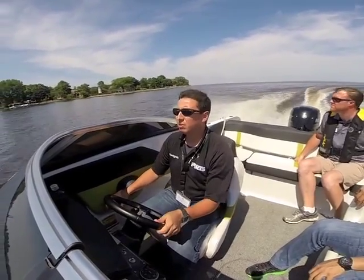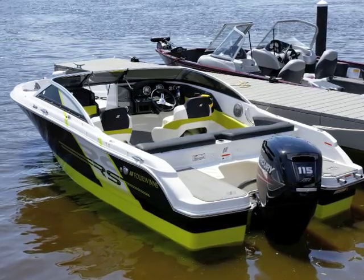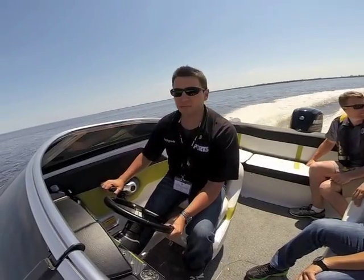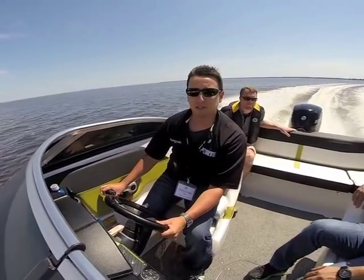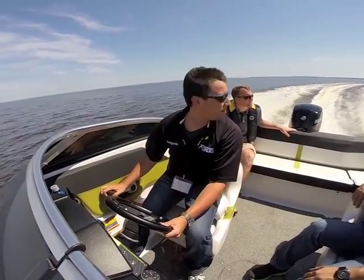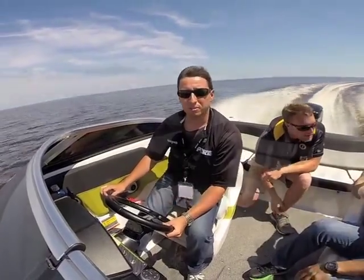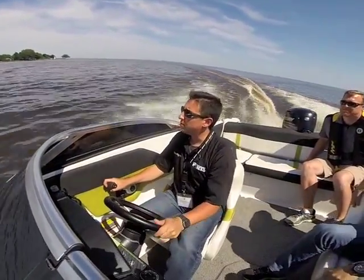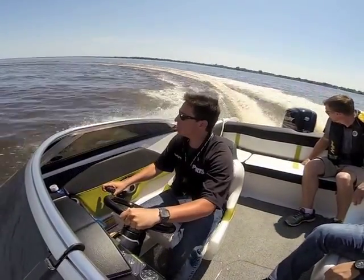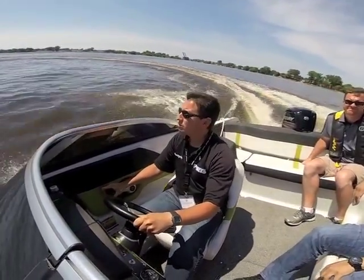We also had the opportunity to test Mercury's new 2.1-liter, 115-horsepower with Command Thrust on a 4Winns H-180 RS Edition bow rider. The 17-foot, 11-inch long fiberglass bow rider tipped the scales at nearly 2,700 pounds. It achieved a top speed of 43.5 miles per hour at 5,800 RPM, while producing 4.1 miles per gallon at wide-open throttle. The outboards are available with Mercury's Command Thrust gear case, which delivers better control and power for heavier boats or boats that tend to run wet, with more hull surface remaining in contact with the water after plane.